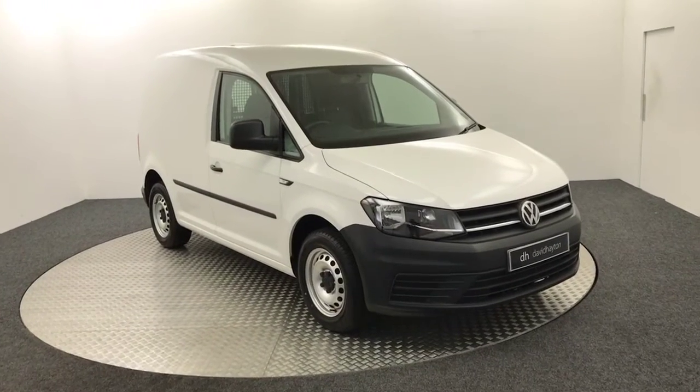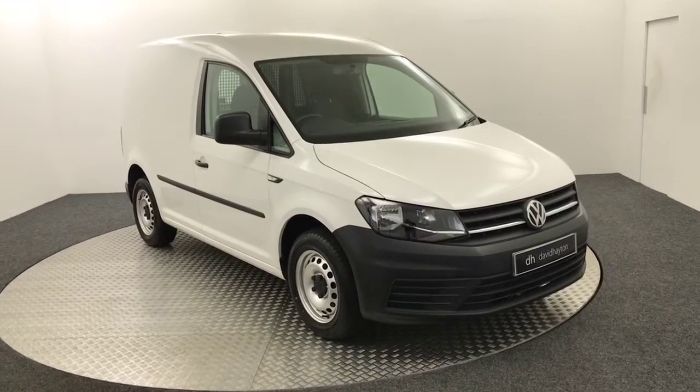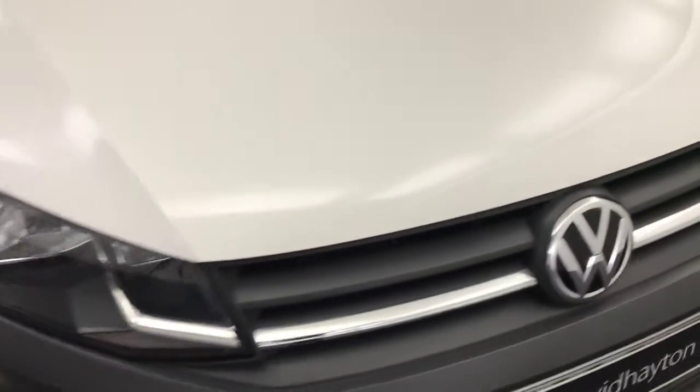Hi, it's James from David Hayton's Auto Store. Today on the turntable we have this 2016 Volkswagen Caddy Startline, which is finished in white and it's in really clean condition for a commercial vehicle. Definitely been looked after.